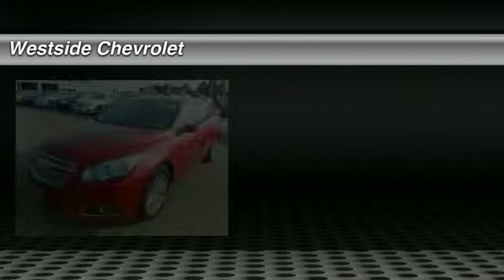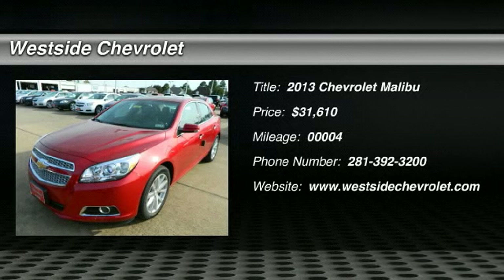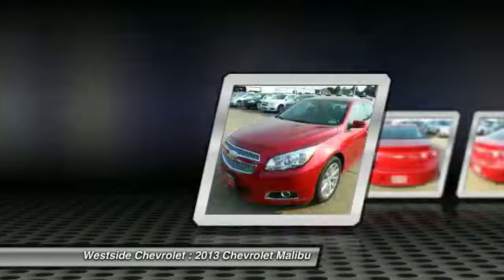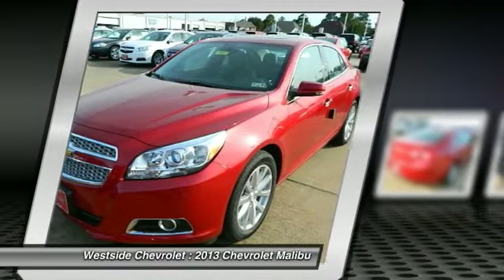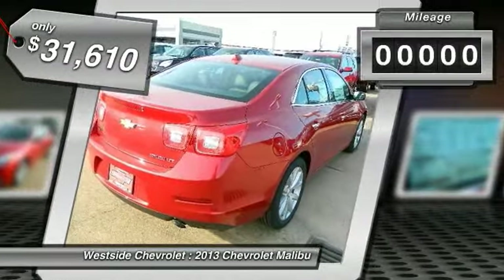The 2013 Chevy Malibu — a combination of performance and fuel economy. The Malibu is a great commuting car and it's priced below $35,000. This vehicle has less than 100 miles.